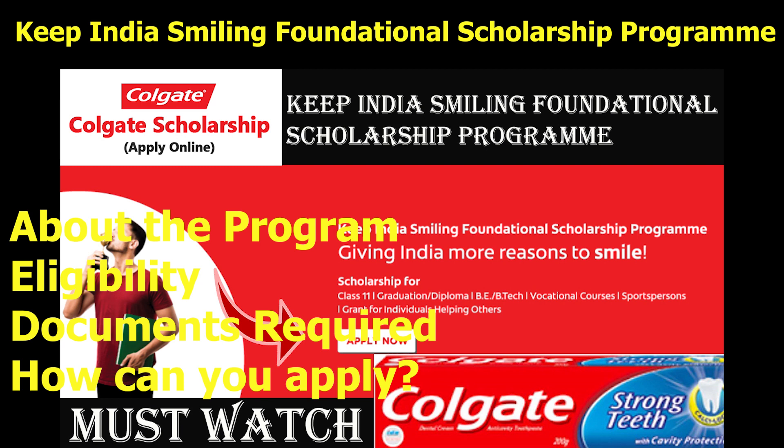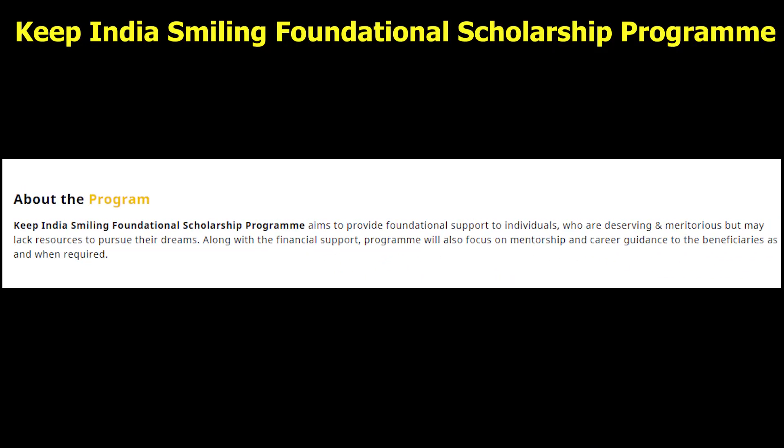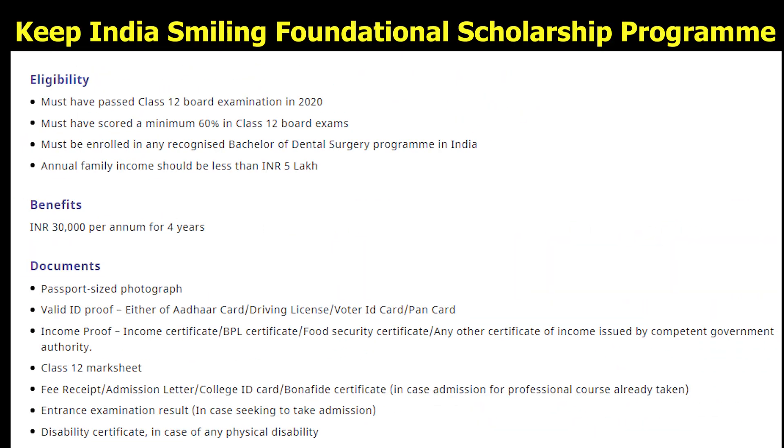Talking about the program, the Keep India Smiling Foundational Scholarship Program aims to provide foundational support to individuals who are deserving and meritorious but may lack resources to pursue their dreams. Along with financial support, the program will also focus on mentorship and career guidance to the beneficiaries as and when required.